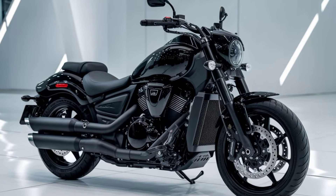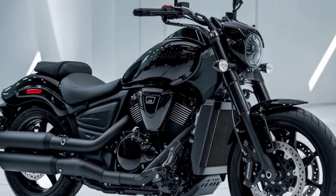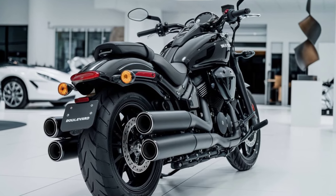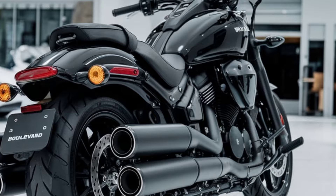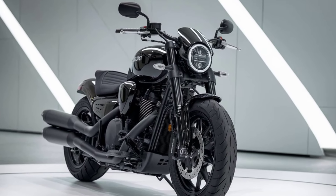The 2025 M109R also comes with a refined suspension setup, featuring an inverted front fork and a rear monoshock that are both fully adjustable. This allows riders to customize the ride quality to their preference, whether they're looking for comfort on long trips or more feedback during aggressive riding. The braking system is also top-notch, with dual front disc brakes and a single rear disc brake providing plenty of stopping power.